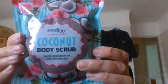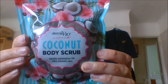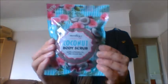Next I got a coconut scrub. It comes in a packet — again it's Derma V10, which is a great brand. This gently exfoliates for smooth skin: massage a handful onto damp skin in a circular motion for two to three minutes before rinsing. Just a pound.